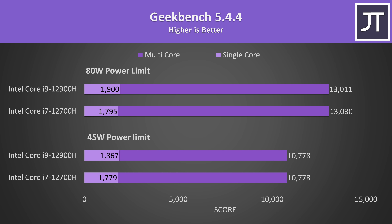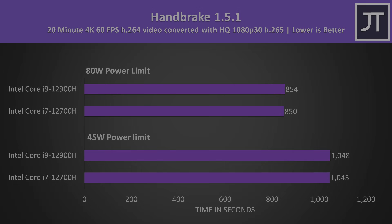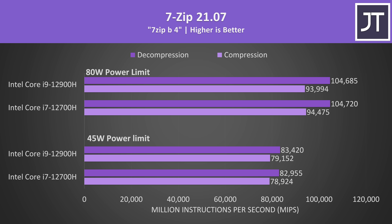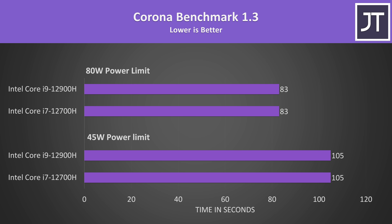Geekbench is one of the few tests that also covers single core performance, and that's the only time where the i9 had any sort of improvement compared to the i7. Exporting a video in Handbrake was completing a few seconds faster on the i7 at both power limits — again margin of error stuff. There's an even more ridiculous similarity when compiling the Linux kernel in Ubuntu 22.04 — both laptops were taking the same amount of time — and the same was seen when compiling LLVM under Ubuntu. Compression and decompression were about the same in 7-zip, and rendering workloads like V-Ray, Corona, and Blender were all basically the same too. These are all multicore workloads, so this makes sense based on what we saw from the Cinebench power scaling results.